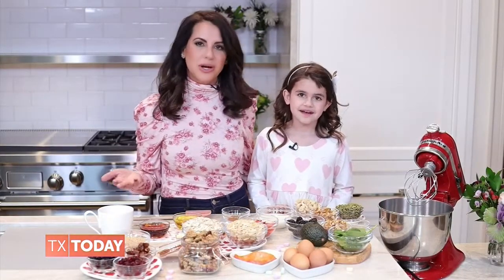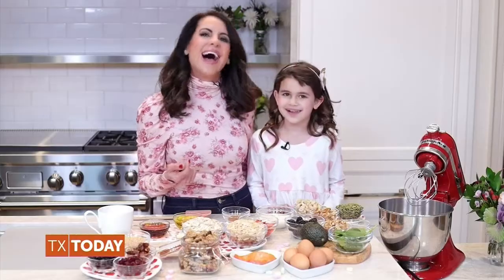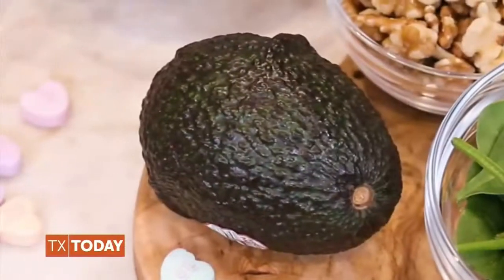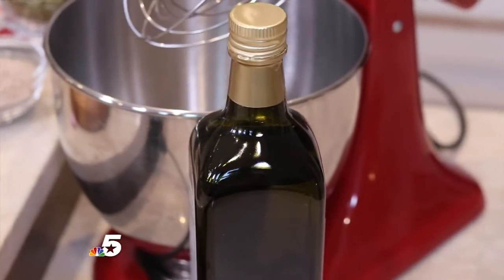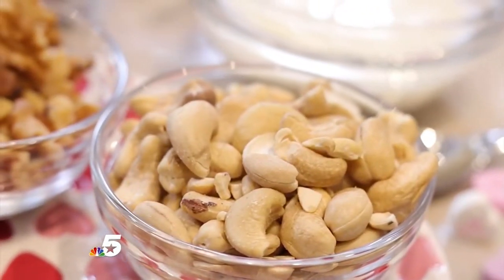Leafy greens can help reduce blood pressure too. Avocados are another great choice — I try to eat at least half an avocado a day since they can help lower cholesterol and blood pressure, and they're high in potassium, which is a nutrient essential to heart health. I also make sure to cook with extra virgin olive oil and snack on around one-fourth cup of unsalted nuts and seeds.